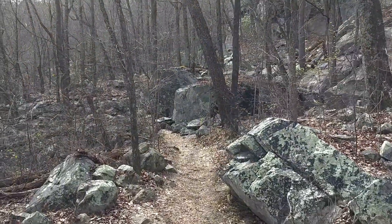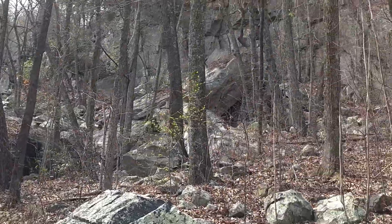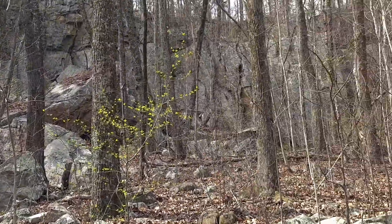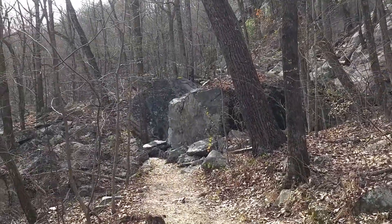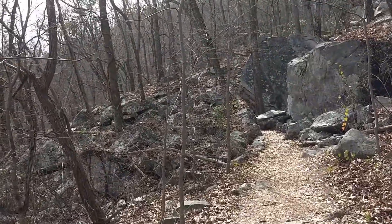Based on my GPS and, more importantly, the sound of the water, I would say that I'm approaching Glen Falls. I wanted to take a look at all this amazing sheer rock all around. This is very common on many parts of Lookout Mountain. This is something else.